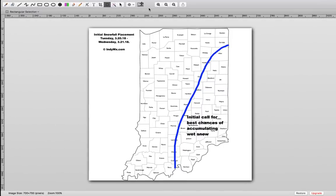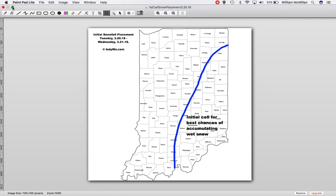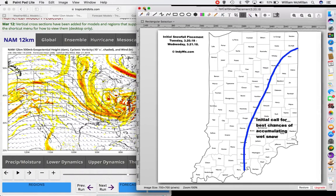This is a look at our initial call for best chances of wet snow. We really think it's the eastern third or eastern half of the state for the best chance of a wet, heavy snow thump that develops Tuesday evening into Wednesday. That's where the most intense snowfall will occur, we believe. Within this area, don't be surprised if somewhere, at least within this zone, we see several inches of wet snow that accumulates.